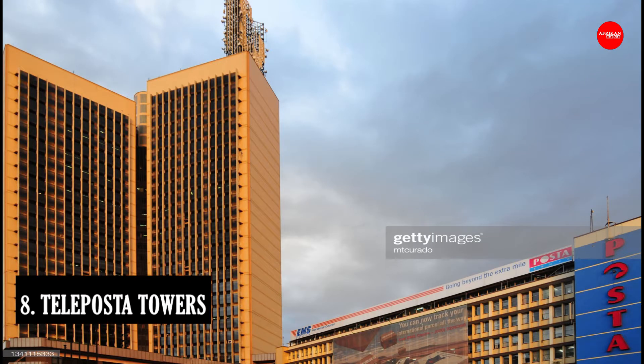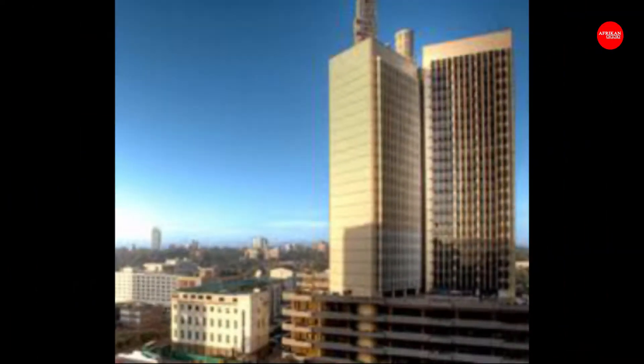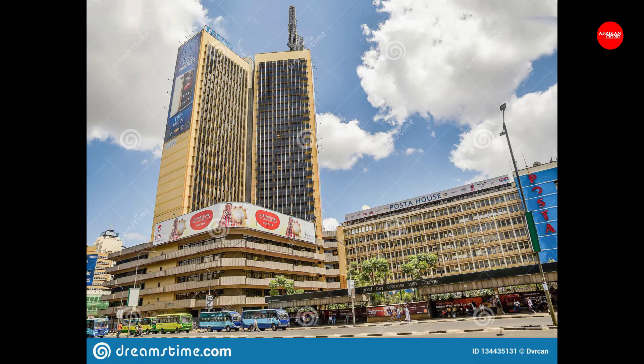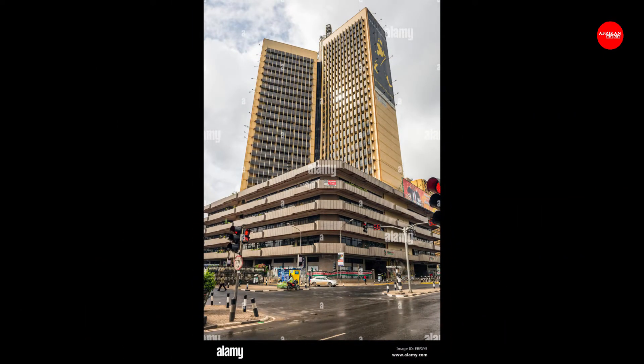At number 8: Teleposta Towers. Teleposta Towers, a 120-meter office block on Kenyatta Avenue, is the 8th tallest building in Kenya. On completion in 1999, it became the tallest tower in the country, snatching the title from the KICC. The 27-story building, built by Laxmanbhai Construction, houses Telkom Kenya and several government ministries and departments, including the Ministry of Information and Communication.